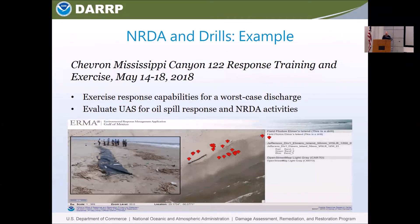Here's a brief example — this is a Chevron drill last year where UAS was used. They went into the field, put out wildlife units, put out visqueen strips to represent oil, and then evaluated techniques for using unmanned surveillance aircraft for identifying oil and identifying impacted wildlife. It was a really nice collaboration with the resource trustees and the response.